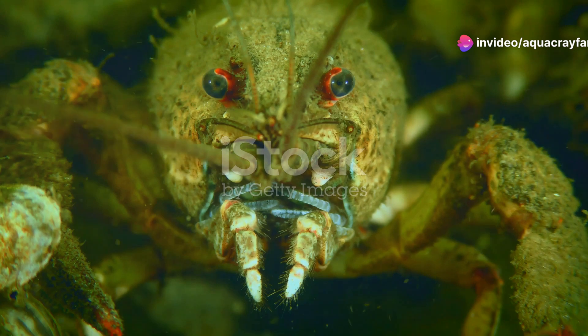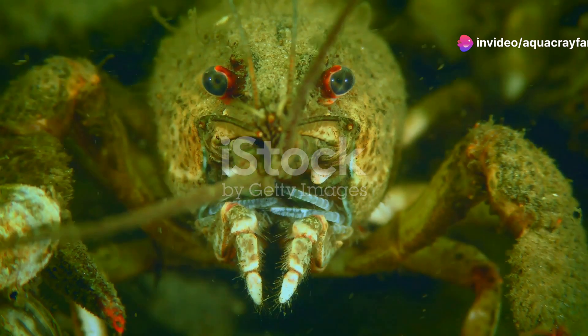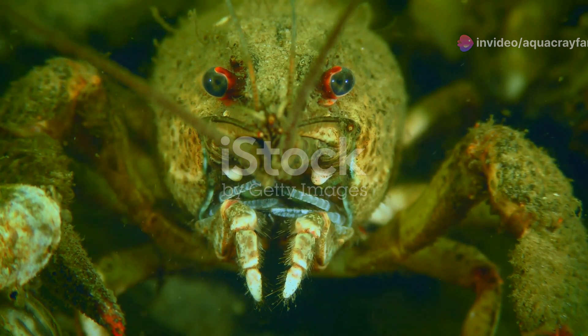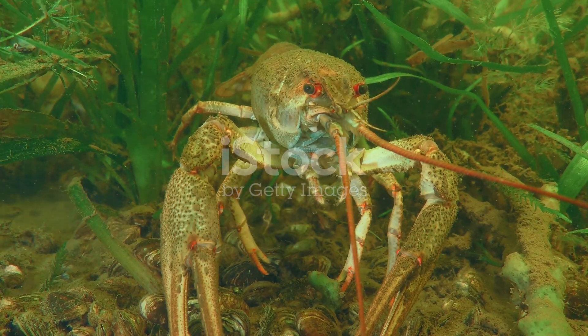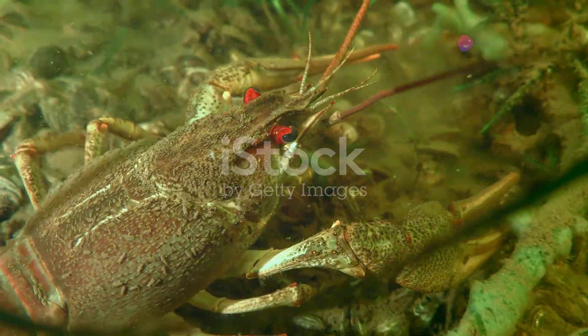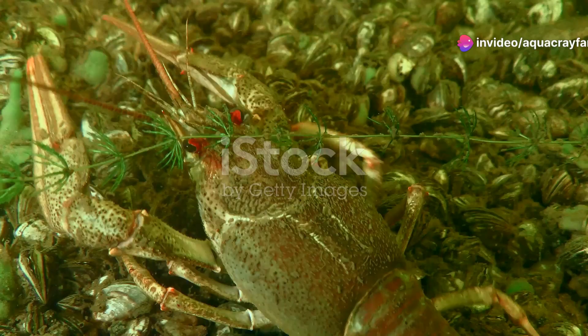Number 2: the vampire crayfish. This striking species is known for its dark color and red eyes, native to New Guinea. It's not just their appearance that's intimidating — vampire crayfish are very aggressive and should be kept in separate tanks if you're an aquarium hobbyist.